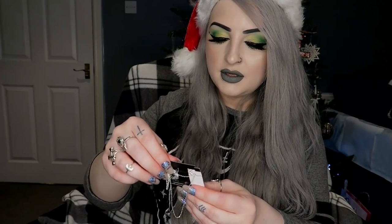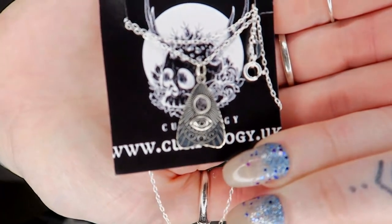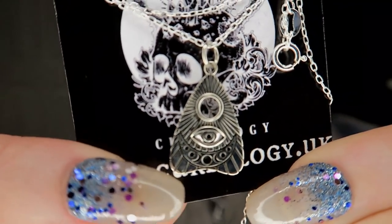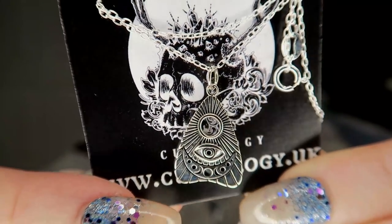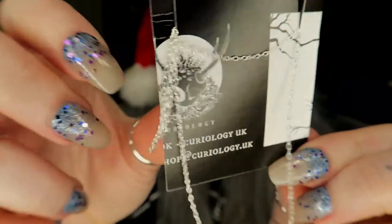We've got this from Curiology — it's a little planchette necklace. It's got an eye and a moon on there, super pretty on a little chain.